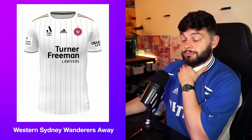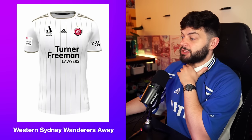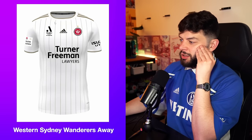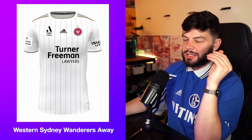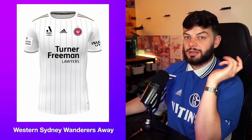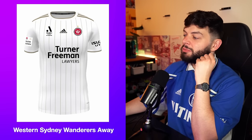The away kit — it's bad. It's really bad. This is really boring. I hate pinstripes, let alone white and gold. It just feels really cheap whilst trying not to be cheap about it. It's all white and gold and fancy, but it's not. Turner Freeman lawyers — yeah, lawyer up, because I'm suing you for being ugly.